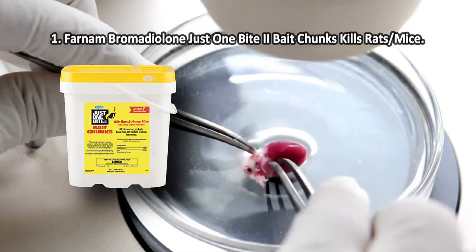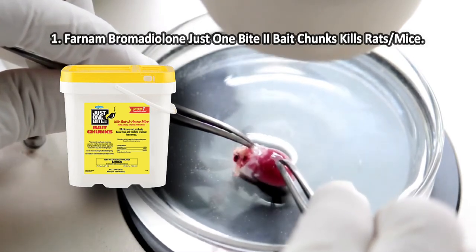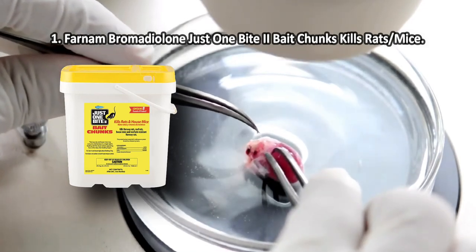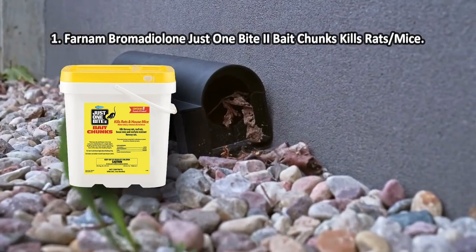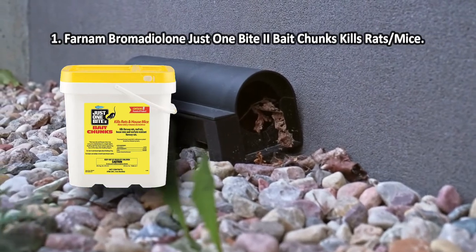At number one: Farnam Bromethalin Just One Bite II Bait Chunks. Just one bite kills rats and mice — an average rodent will consume a lethal dose in a single night. The formula is palatable, using grains as well as seeds to make the poison irresistible. Nibble ridges on the bait chunks help mice and rats chew the poison and distribute it throughout their system.